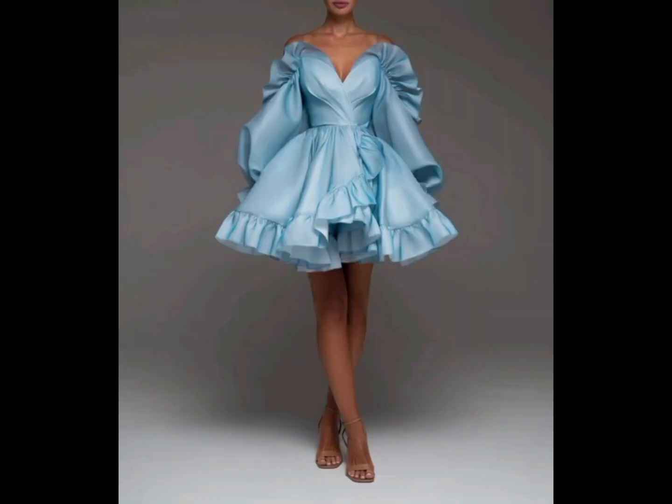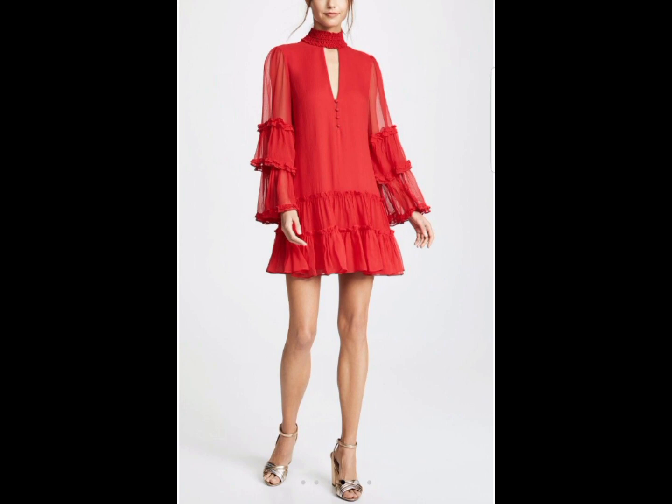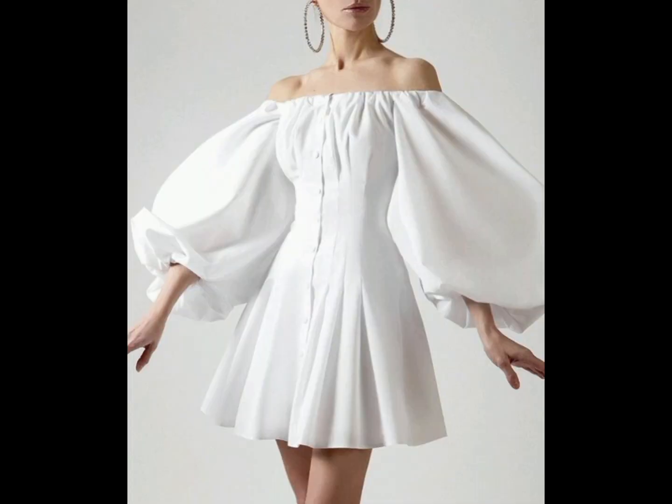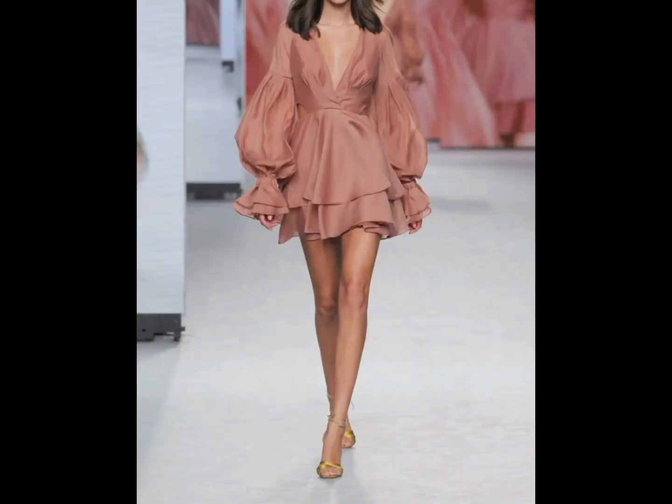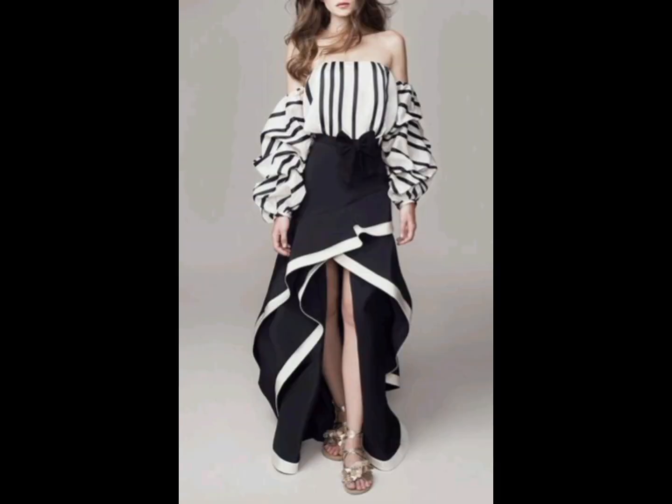It depends on the personal preference of the woman — which kind of dress you want to wear or for which occasion. But all these dresses include wide sleeves. A wide sleeve is a loose or big-sized sleeve which gives a very fine and sophisticated look to women.